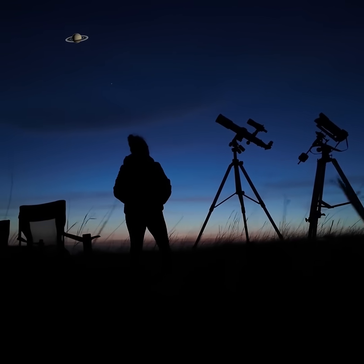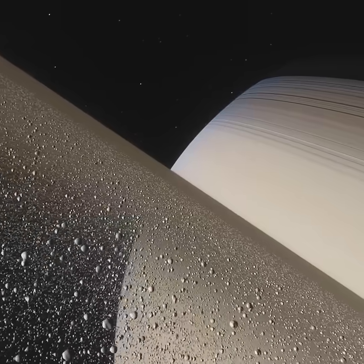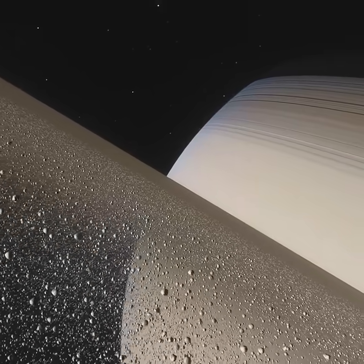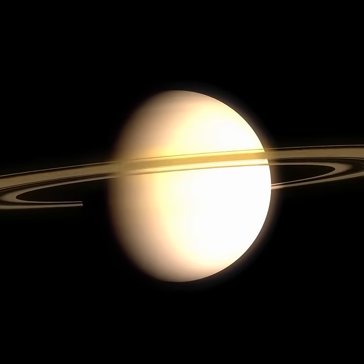Saturn's magnificent rings are visible through even small telescopes. The rings are made mostly of water ice and range in size from microscopic to house-sized particles. As seen from Earth, the rings' tilt changes over time and the rings disappear for about a week every 15 years.